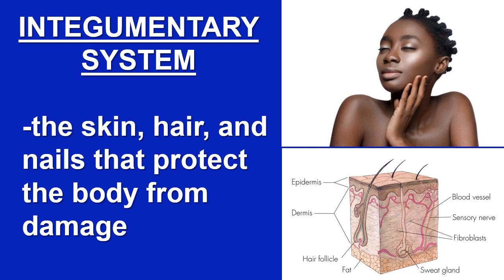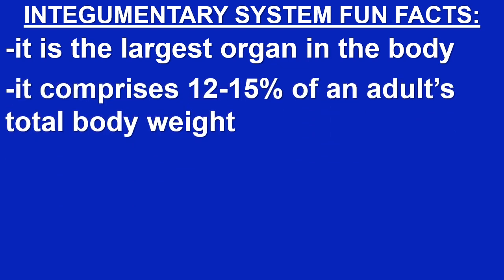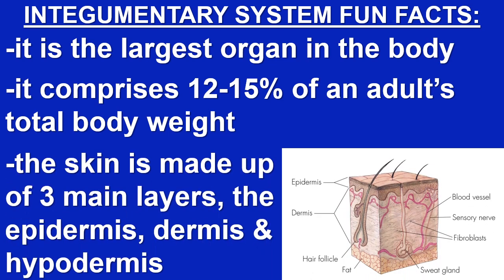The integumentary system is made up of the skin, hair, and nails, and it protects the body from damage. The skin is the largest organ in the body. It comprises twelve to fifteen percent of an adult's total body weight. The skin is made up of three main layers: the epidermis, dermis, and hypodermis.